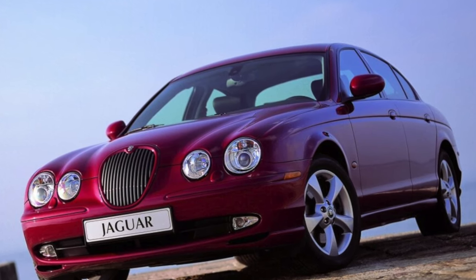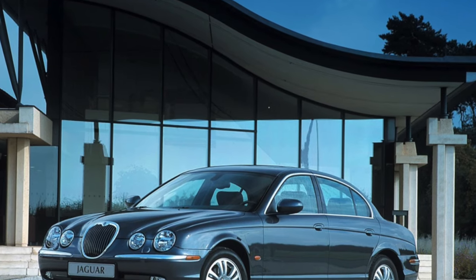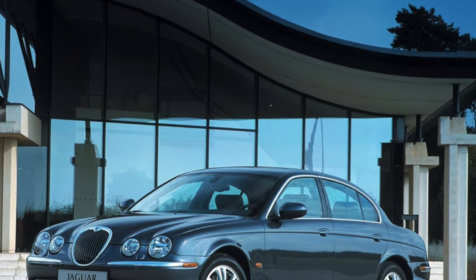The S-Type is no exception. In the secondary market, this sedan — there was no other body in the model range — is found mainly with gasoline engines.